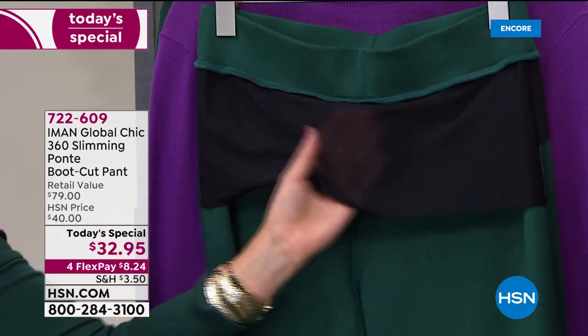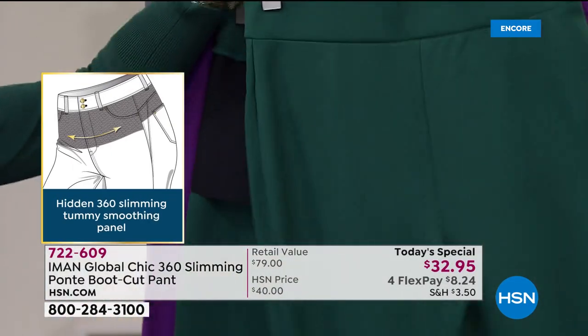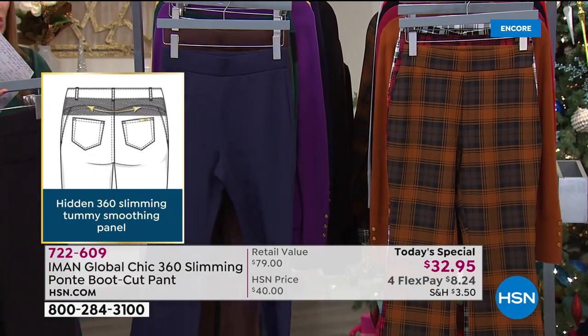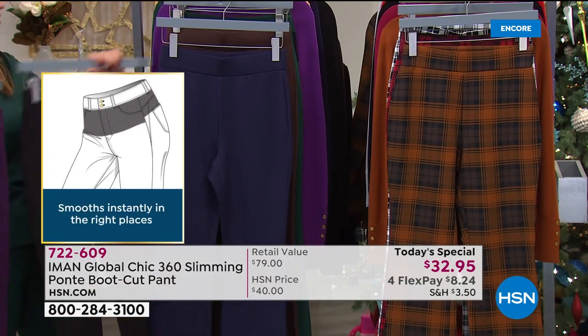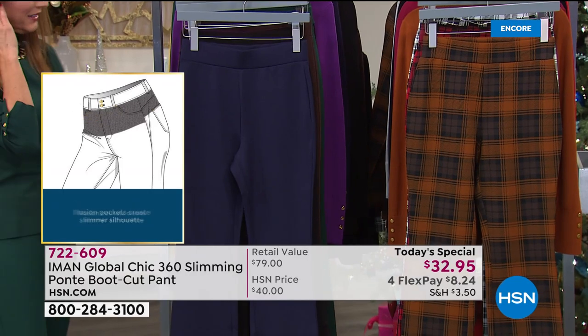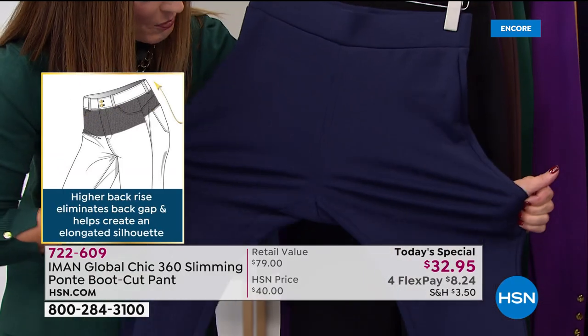Here's a little sneak peek at the technology built inside — this is her secret slimming panel. It's going to smooth the belly, flatten the tummy, and give you a beautiful silhouette all the way throughout. It's like getting shapewear built right in. The ponte knit is so smooth to the touch, has incredible stretch, is machine washable, wrinkle resistant, and nearly impossible to stretch out because of the amazing spandex and gorgeous recovery.